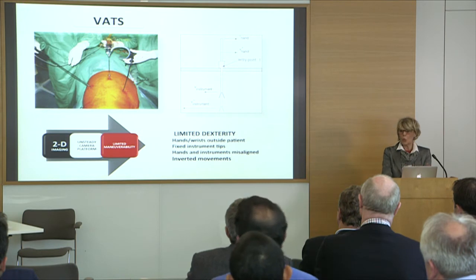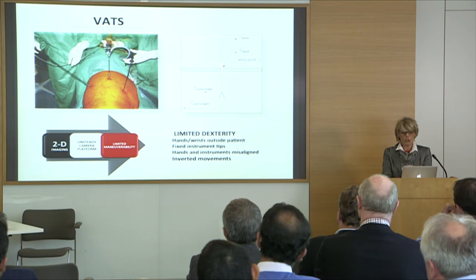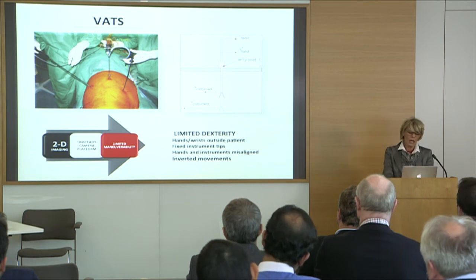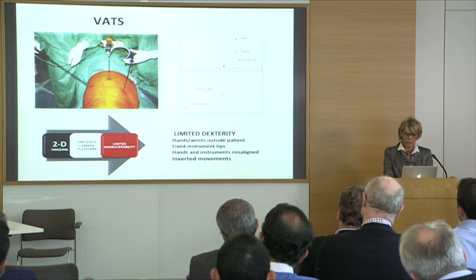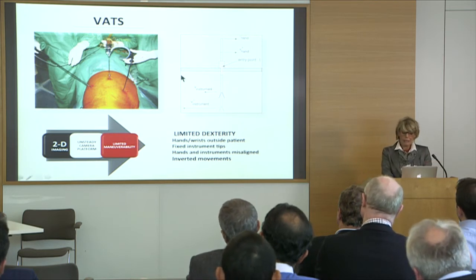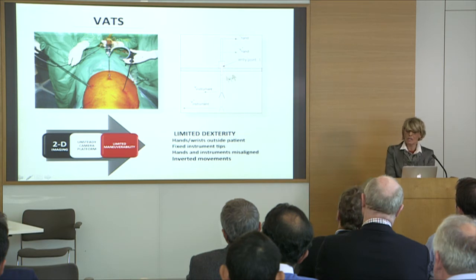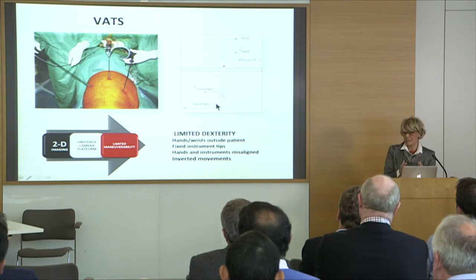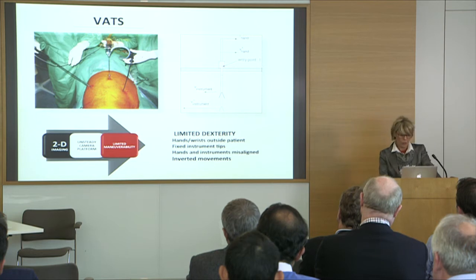With VATS, we can have some difficulties related to two-dimensional vision, an unsteady camera platform, and limited maneuverability, which implies limited dexterity — sometimes due to the hands and wrist being outside the patient and the fixed instrument tips — which can create real difficulties.